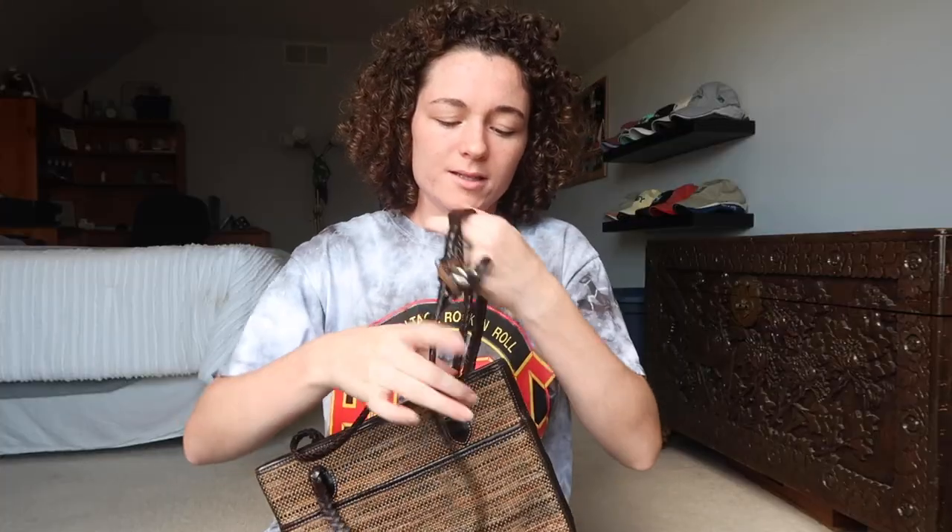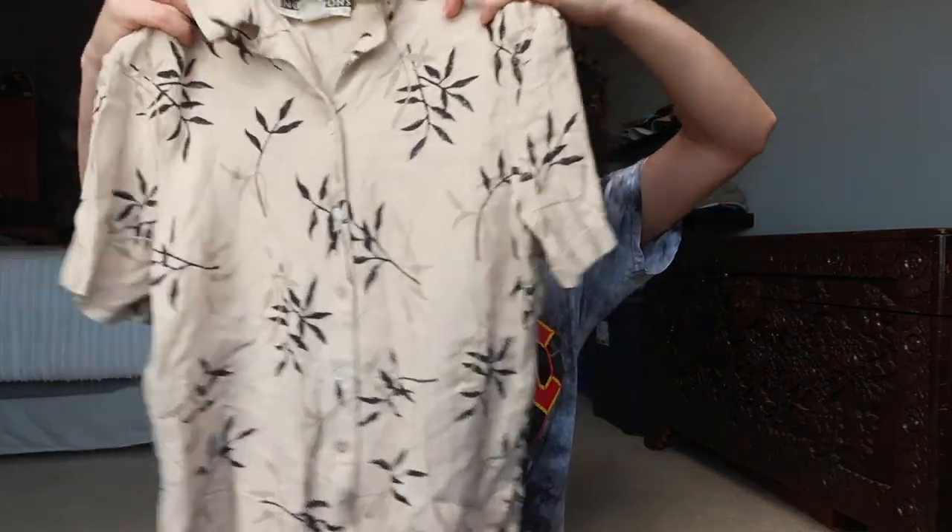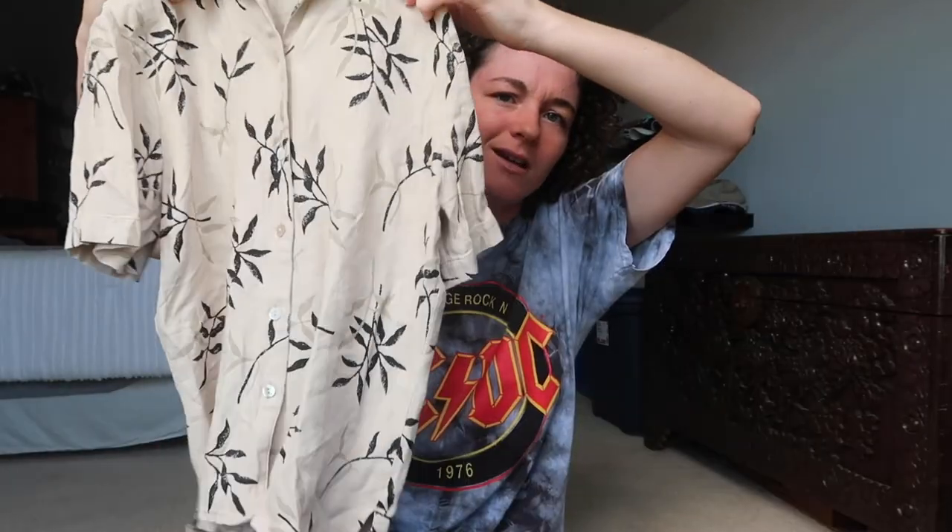This is a Brighton bag — I have not seen Brighton in a very long time, but it's just this brown bag and I think it's really pretty. It's in pretty good condition. This is a button-up top and it has this cool leaf pattern on it, from White House Black Market — it's just a black tank top dress.